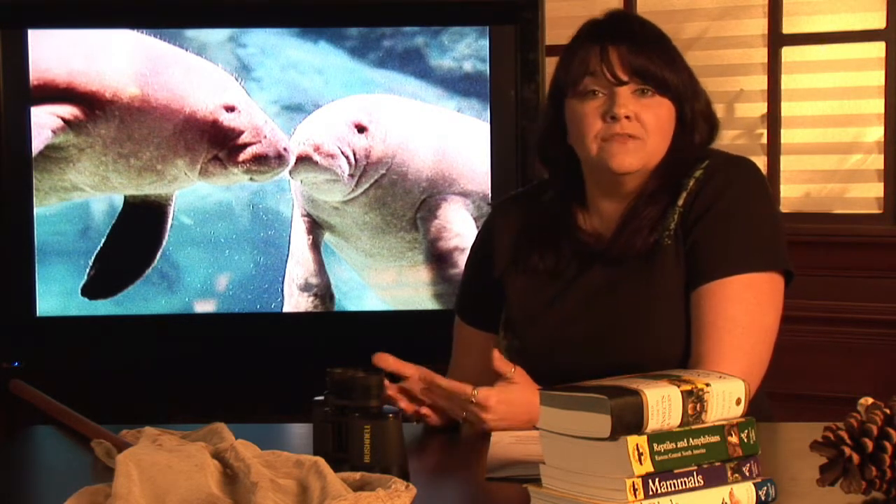Well, the answer is all based on the fact that manatees are herbivores — the only marine mammal that is actually a plant eater. So first we have to understand where in the ocean do plants grow. Plants need sunlight to survive, so they have to live in shallower areas of water where the sunlight can penetrate. No sunlight, no photosynthesis, no plants.